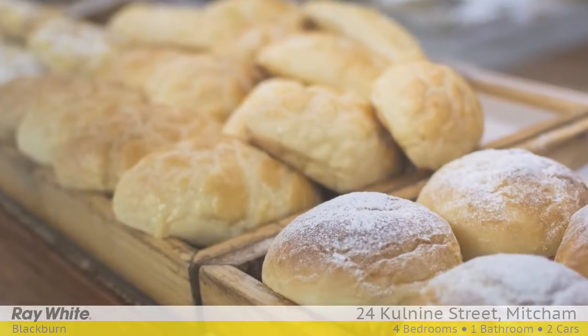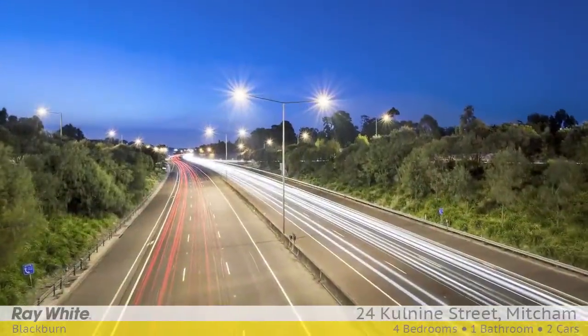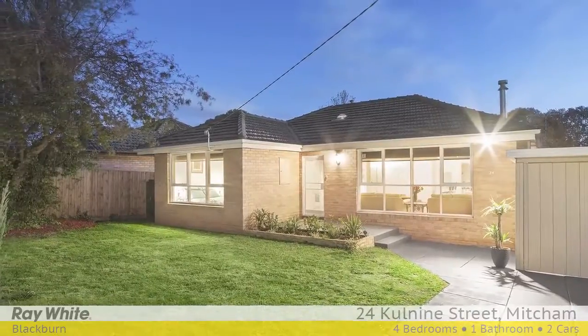Close to all the action including Eastland Shopping Centre, Ringwood Square, Heatherdale Reserve, schools, walking distance to Heatherdale Station and easy access to Eastlink. For more information please contact Helen Geikas at Ray White Blackburn.